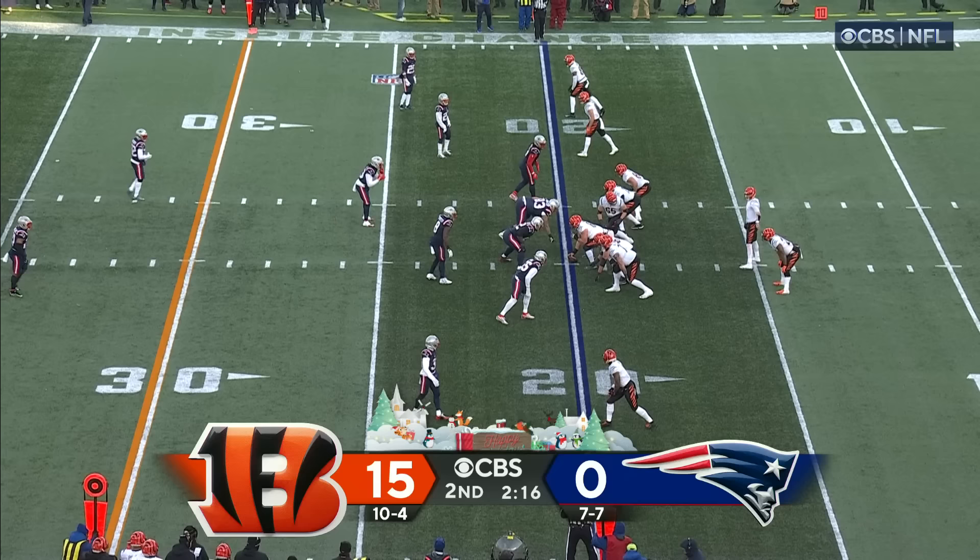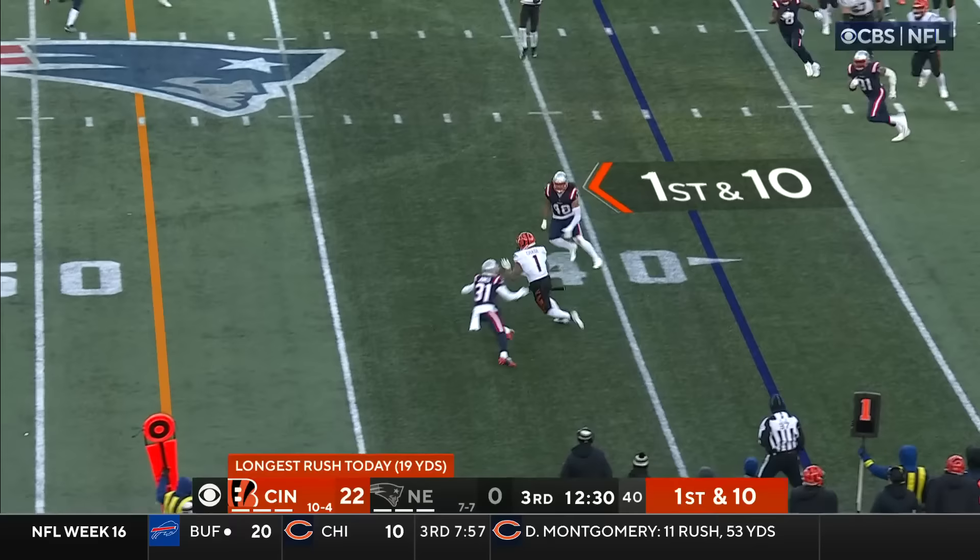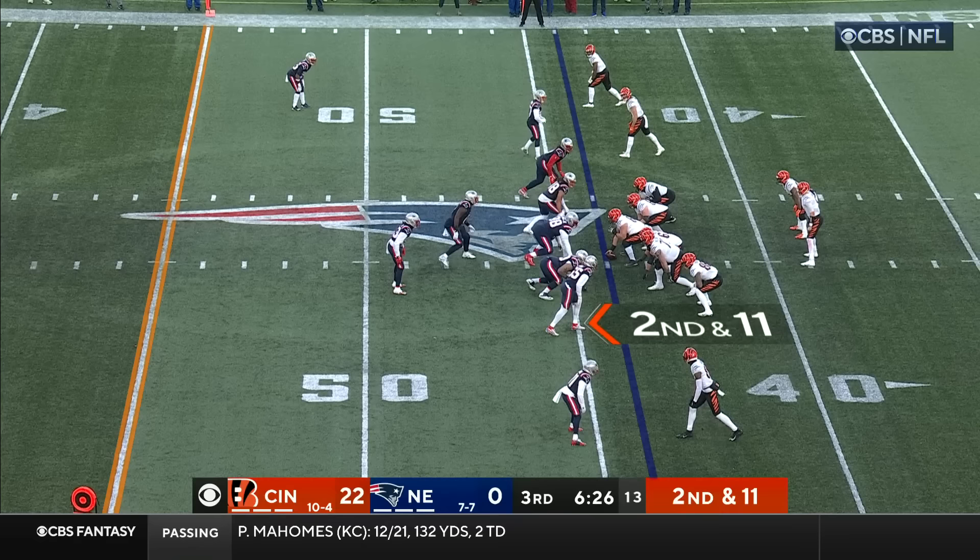Cincinnati Bengals go to the playoffs in back-to-back seasons — they have never won playoff games in back-to-back years. Burrow makes the connection with Jamar Chase — 19 yards on the carry. Burrow will throw it — catch run by Chase.